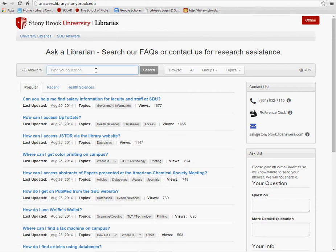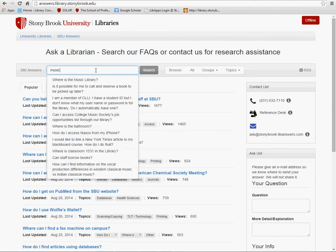For example, if you wanted to know where the music library is located, you can type 'music library' in the search box to see if the question is in our FAQs. In this case, the question is in there and you should click on it to find the answer.